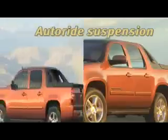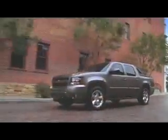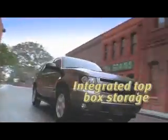Avalanche offers a new USB port to connect your MP3 player, a rear seat DVD entertainment system, and XM satellite radio to make your trips more enjoyable, and a rear view camera to make things a bit easier.